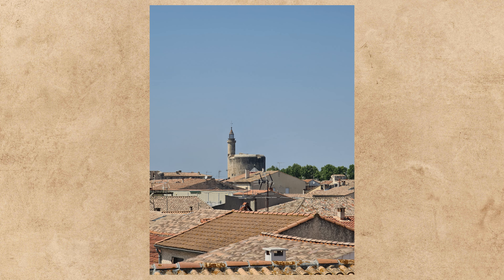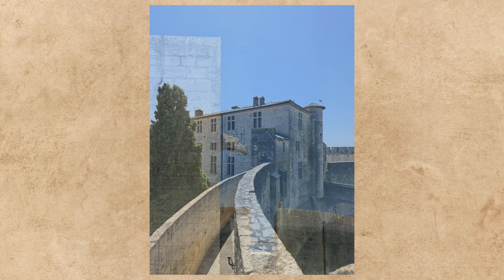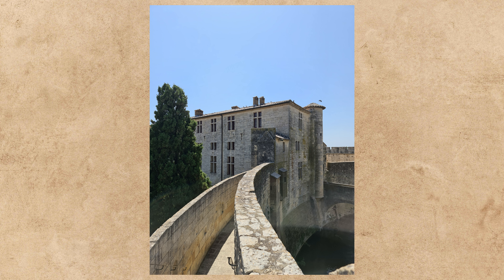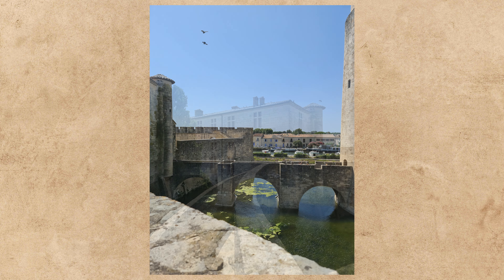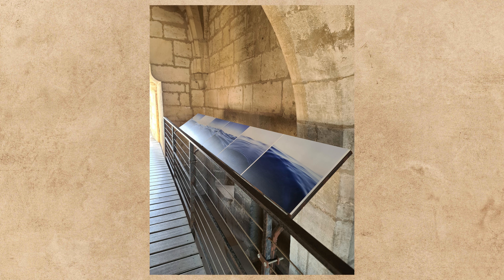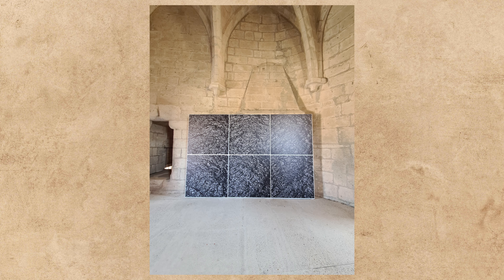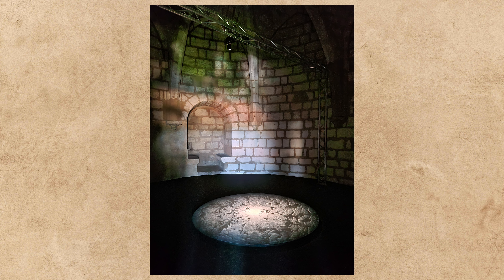Ce qui est bien, c'est qu'avant de parcourir les remparts, il y a des salles de médiation dans le logis du gouverneur avec des films, des maquettes et des cartels qui introduisent clairement à l'histoire du lieu et aux différentes personnalités qui y ont une histoire — des rois, des prisonniers, des histoires d'évasion. Il y avait aussi une intervention contemporaine, Natura d'Éric Bourré, mais j'avoue que c'était inégal. Certaines œuvres s'intégraient bien dans le lieu, mais d'autres semblaient juste posées là sans vraiment faire sens. Je suis très mitigée sur cette intervention.